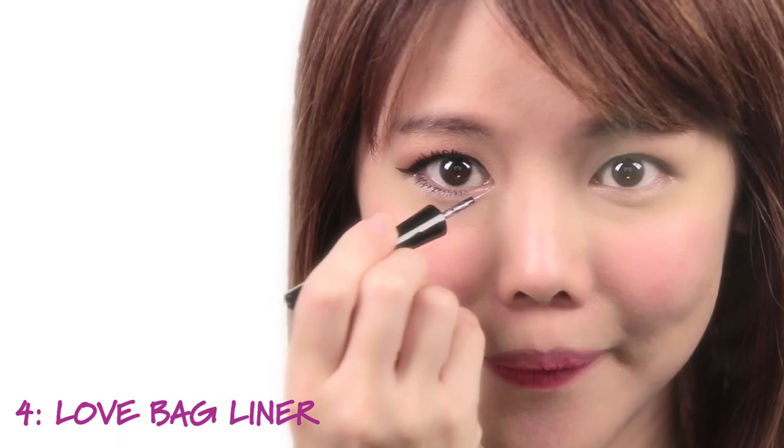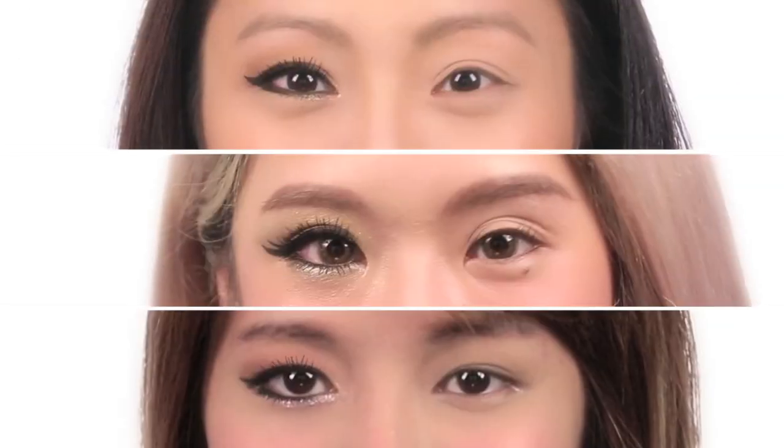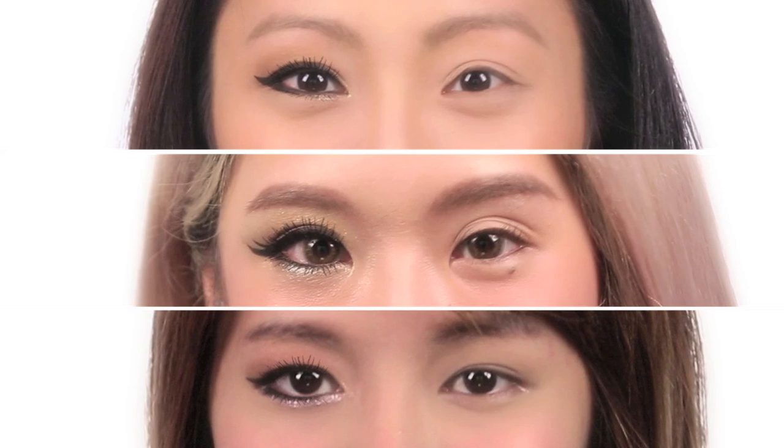This is the love back liner. It gives you a very cute, teary eye effect. I can see that one eye is definitely a lot bigger in real life. I feel like my eyes look really big and very defined — it's a good look. The eye with the makeup is definitely more awake looking, bigger, brighter, and more interesting to look at. The other eye is just very plain.